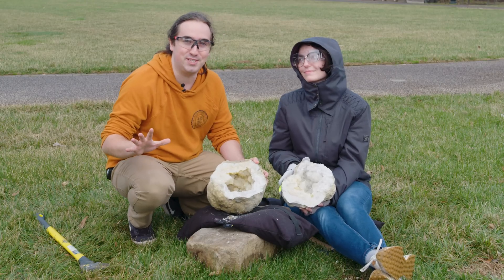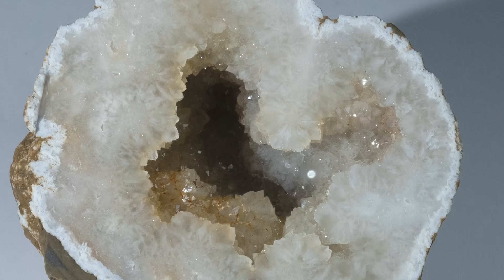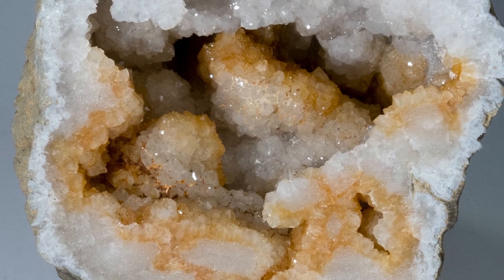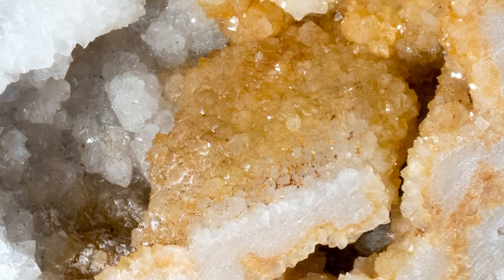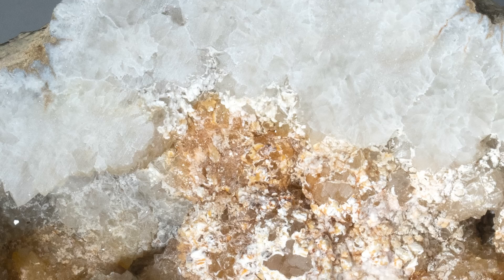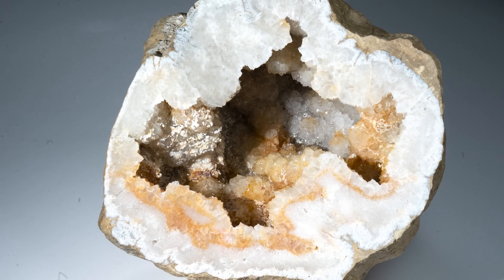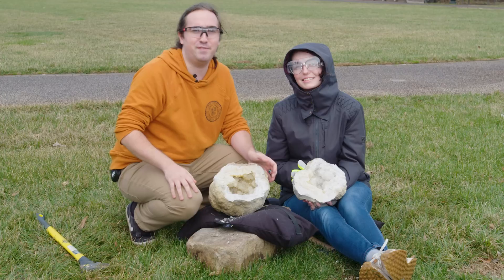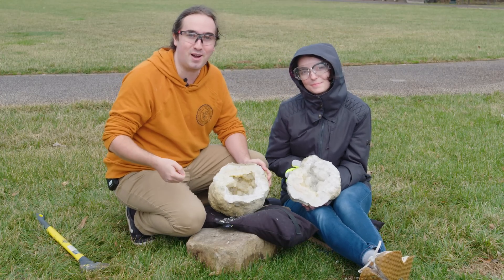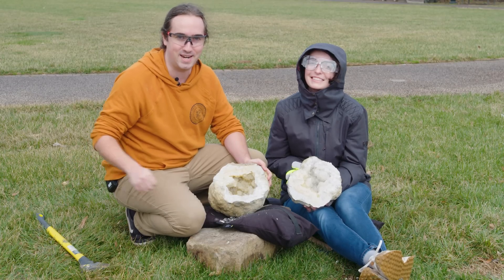We've opened a lot of geodes today — let's take a closer look at all of them. If you want to see more cool geode openings, let us know in the comments. If you'd like to see even more gem content, make sure to like, subscribe, and ring that bell so you don't miss out on any of our videos. See you next time!